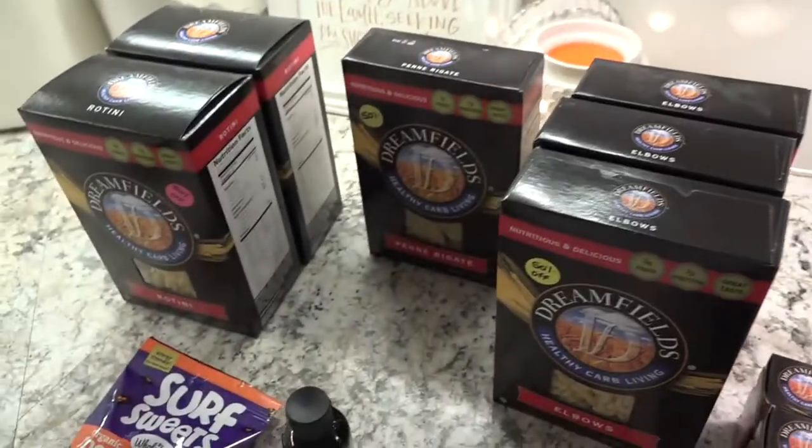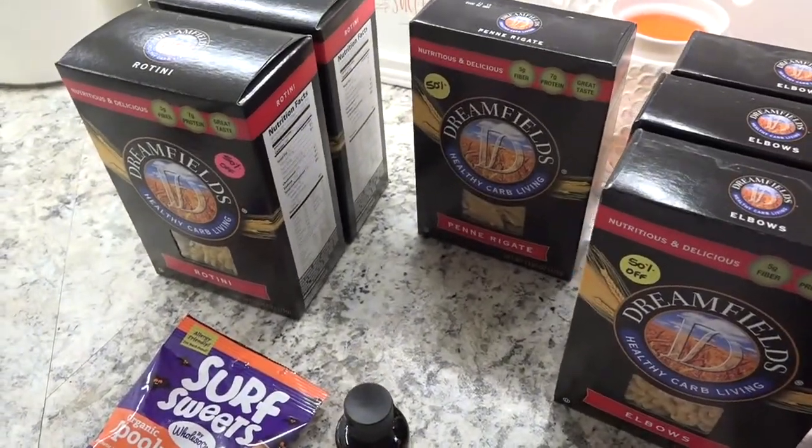Hey friends! I went to the health food store today and picked up some things and thought I would share with you what I got. If you like this type of video, please give it a thumbs up and let me know in the comments what you pick up at the health food store or natural store. I'd love to know what products you get.